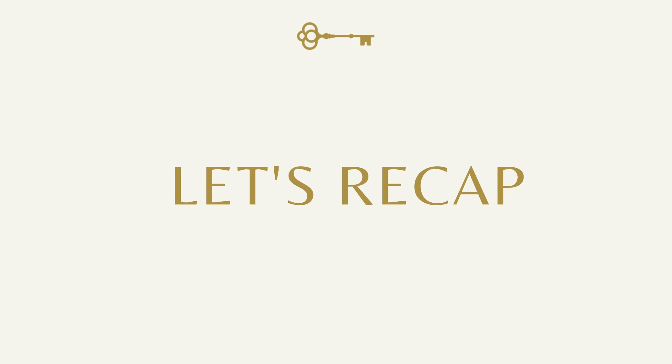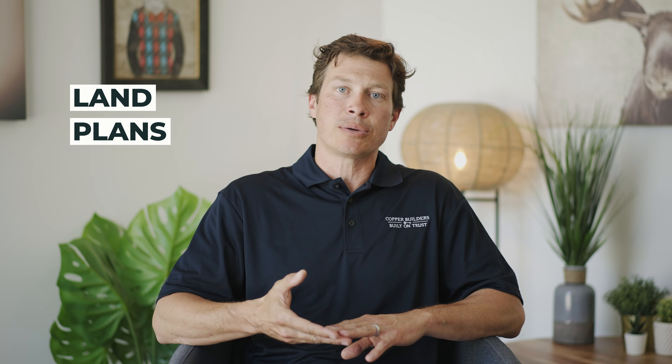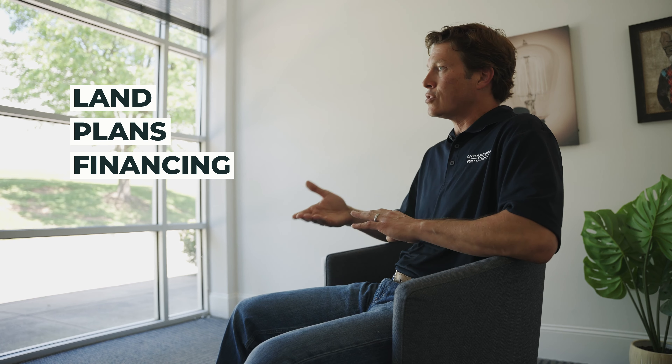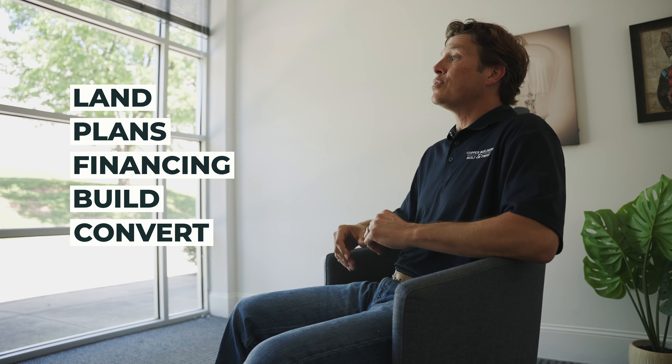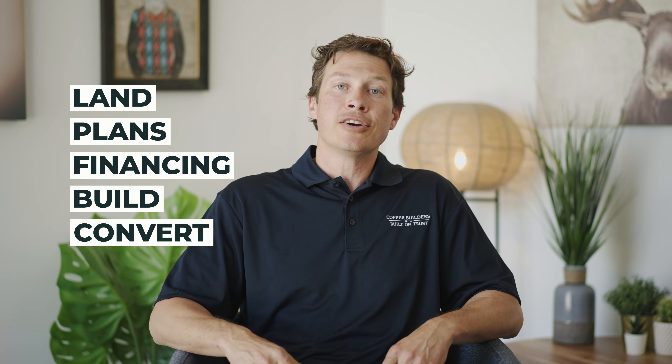The big thousand-foot view of this overall process: you find your land, we help you pick out your plan and the details that build out your project price, we help you get your financing in order with that construction-to-perm loan we've been talking about, we build the home, it converts into a fully closed home, and you live there and enjoy your life.